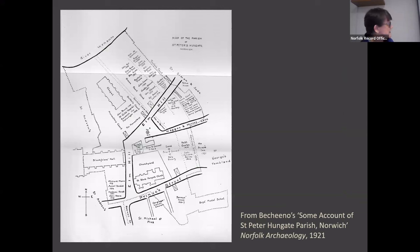Let's start with the building itself. It stands on the quiet corner formed by Elm Hill and Princes Street, just up from the Winsome and Tombland. It's an incredibly rich historical landscape — within, let's say, 150 yards there are four other medieval churches: St Andrews, St Michael Pleas, St George Tombland, and St Simon and St Jude.